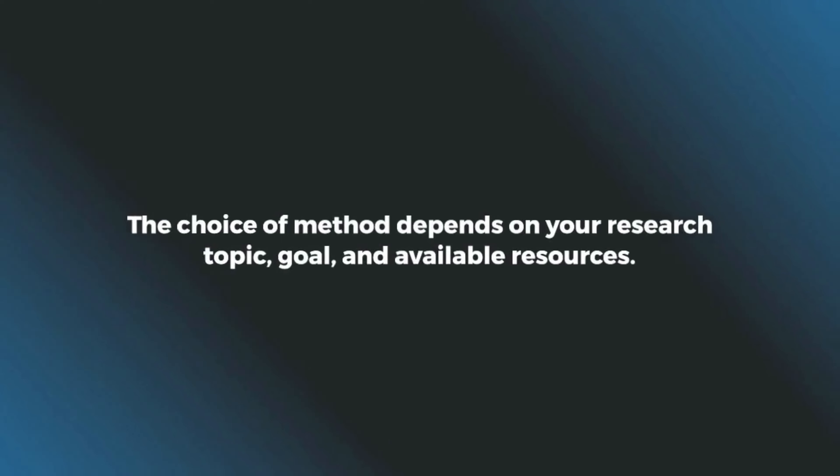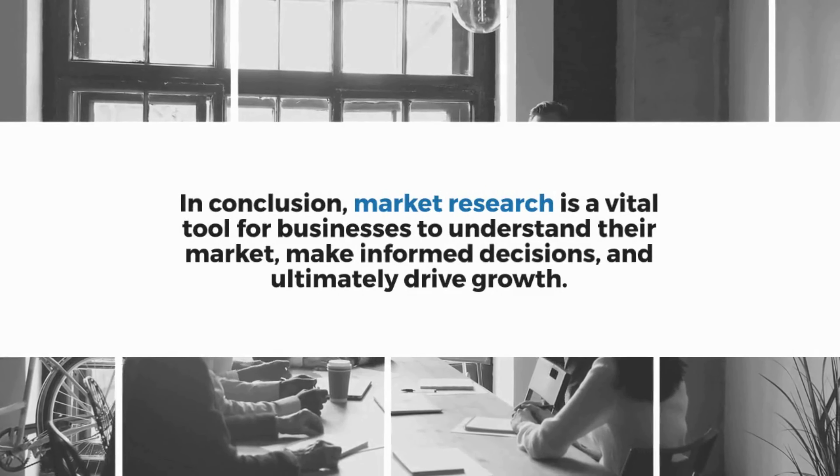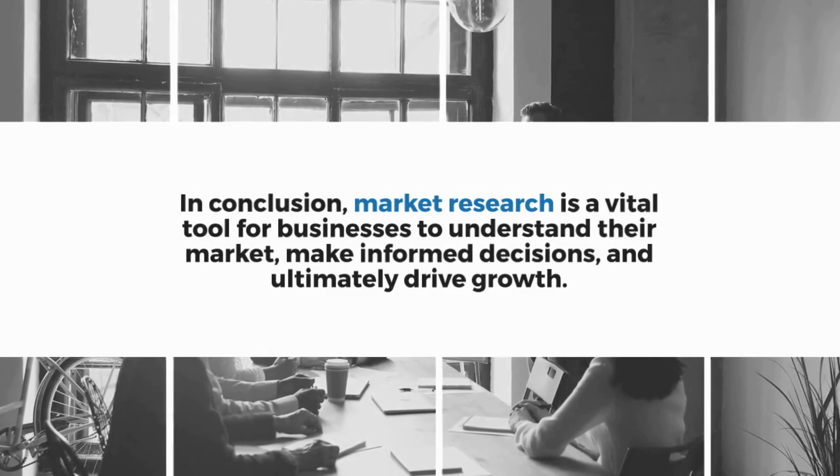The choice of method depends on your research topic, goal, and available resources. In conclusion, market research is a vital tool for businesses to understand their market, make informed decisions, and ultimately drive growth.